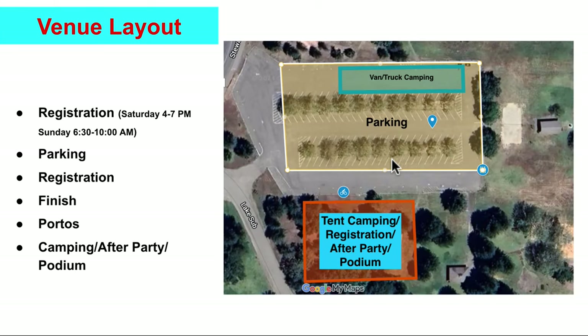The venue layout: when you get to this area, this is where there is parking. If you have a van or truck, park over on this side, and then there's tent camping in this grassy area. That's also where we'll have registration, the after party, and the podium. There are some public restrooms here and we'll have port-a-potties in the corner.